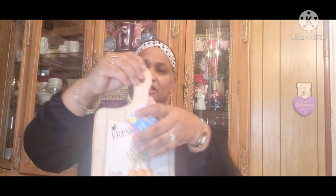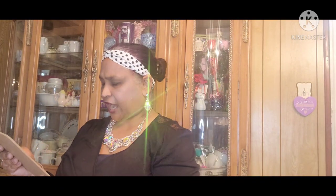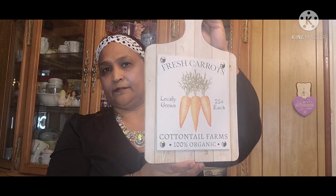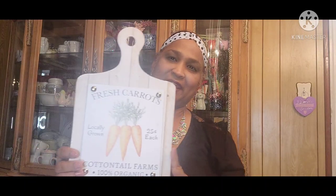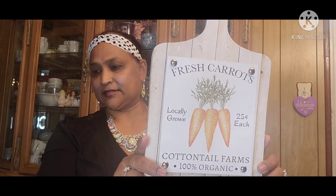I also picked up this deco in the shape of a cutting board. It says 'Fresh Carrots, Locally Grown, 25 cents each, Cotton Tail Farms, 100% Organic,' and it has a hole so you can hang it. I like the other one better with the egg, but this one is really cute too.